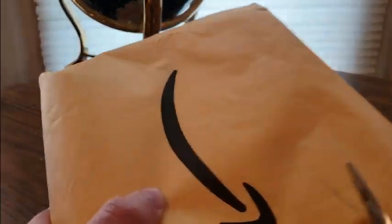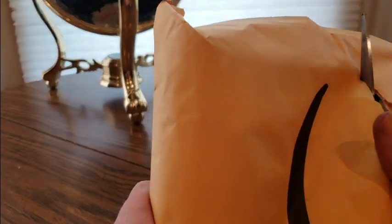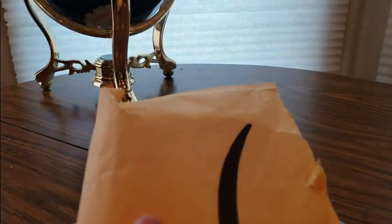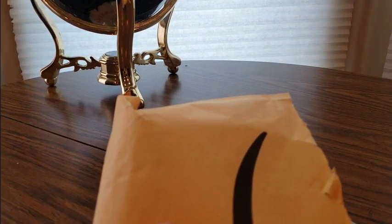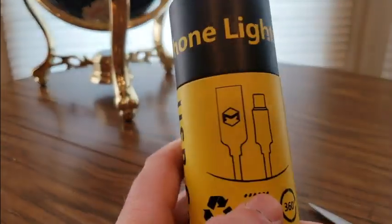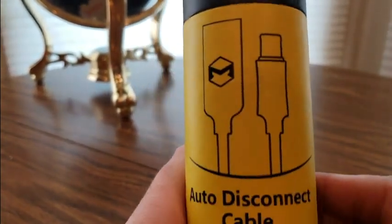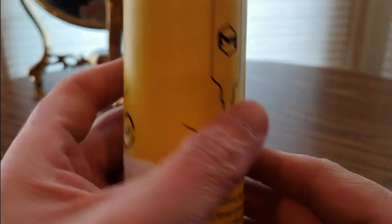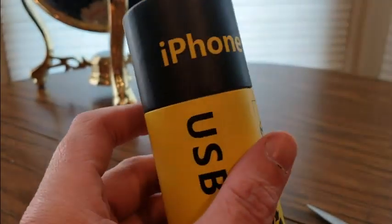Take advantage of Amazon Prime's fast shipping and you'll get this in no time. This is the rnairni iPhone USB charger smart LED journey cable. Alright, whoa — iPhone lightning cable! I have an iPhone, so this will be a giveaway.